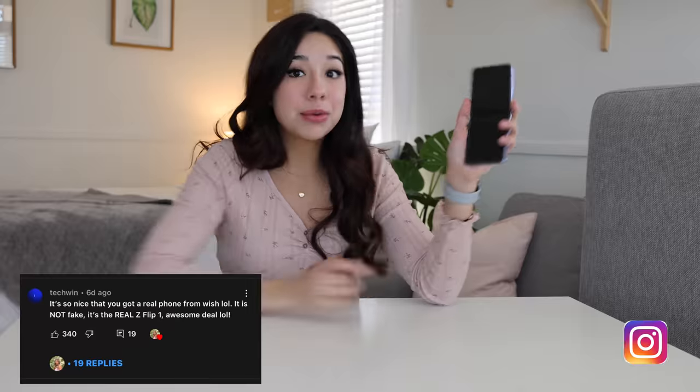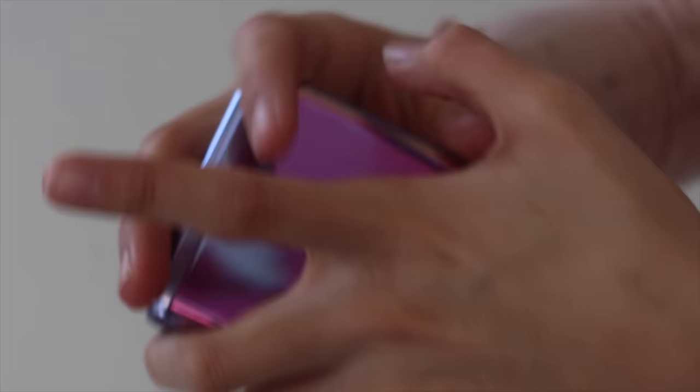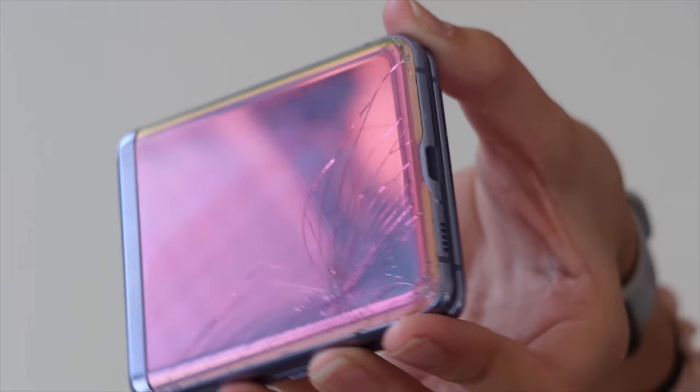In the last video, I bought a Z Flip from Wish, and after confirming with the Z Flip experts in my comments, it's confirmed that it's real. However, I already broke it. I was making my bed and it flung off, and now it's shattered.